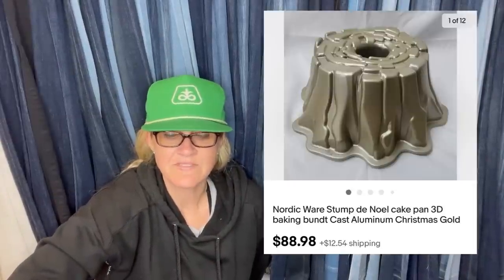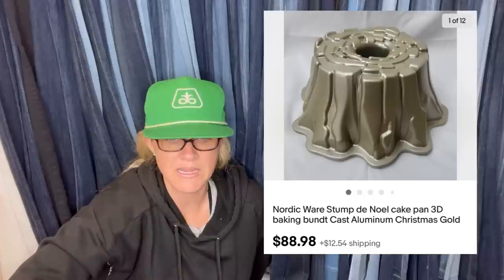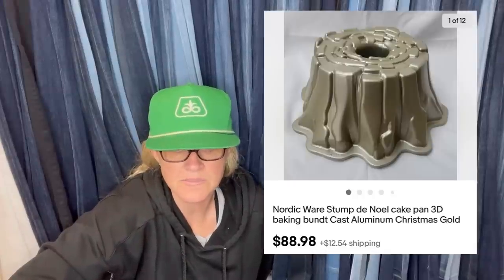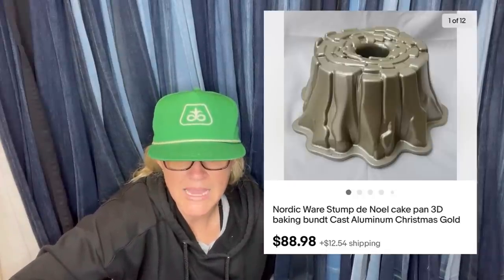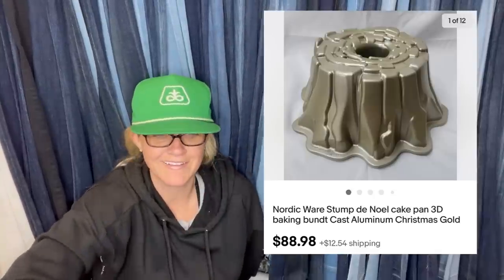Bought at St. Vincent de Paul for $3, took about three weeks but sold for full asking price plus shipping. It is a Nordic Ware Stump de Noel cake pan — 3D baking Bundt, cast aluminum, Christmas gold.